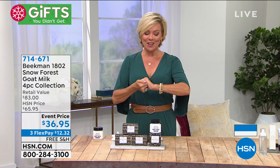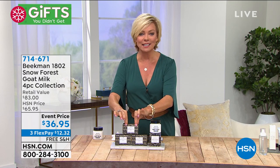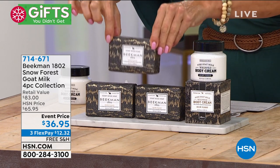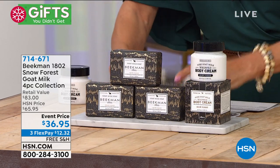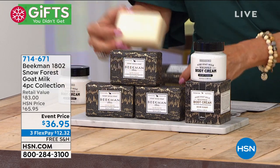Snow Forest — this is an awesome collection. It's a four-piece, all full sizes, with the number one best-selling item of the whole line: the incredible bars. These are the goat milk bar soaps. This would be $45 just for the three full-size nine-ounce bars — these are huge soaps — in the incredible winter scent that we do once a year.